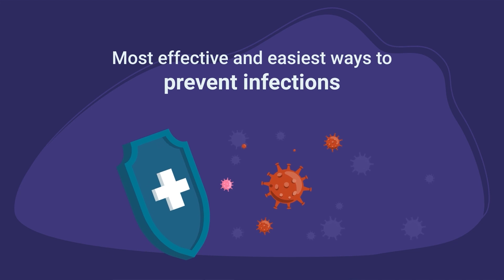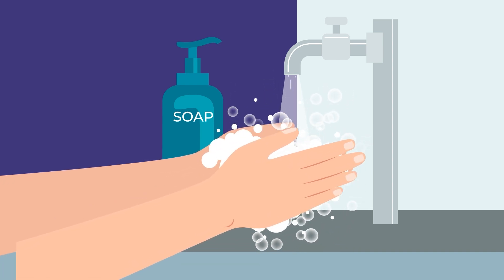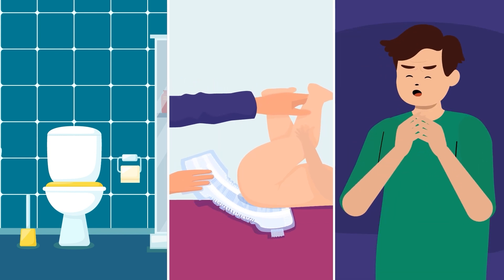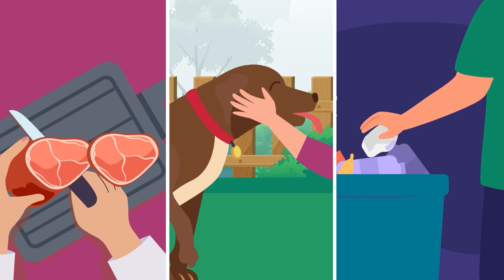Here are the most effective and easiest things you can do to prevent these infections. First, wash your hands often with soap and water. Be sure to wash your hands after using the bathroom, changing diapers, or being around young children or people who are sick. Also wash your hands after touching food, pets, or dirt.